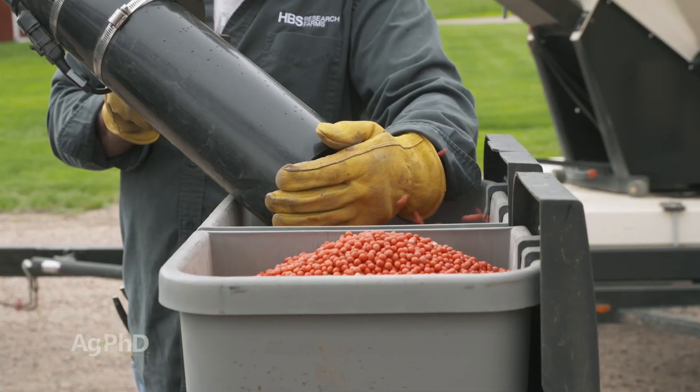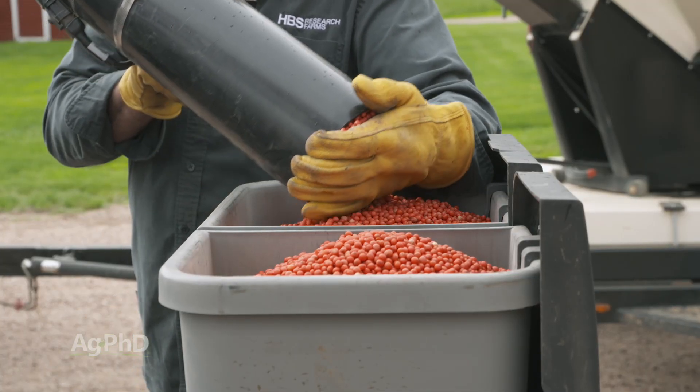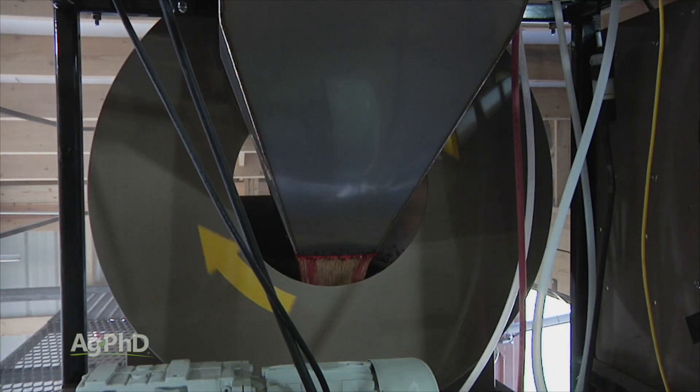The question of do I use a seed treatment or not — that's an easy answer, absolutely you do. The real question is, which seed treatments am I going to use?